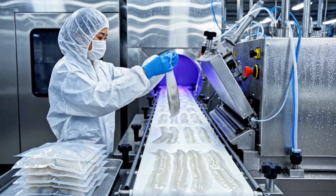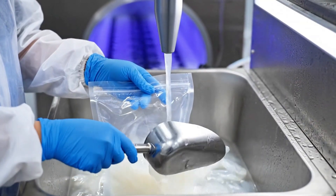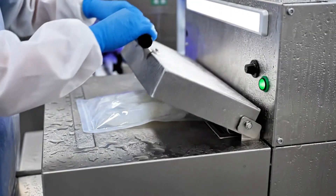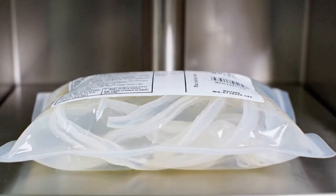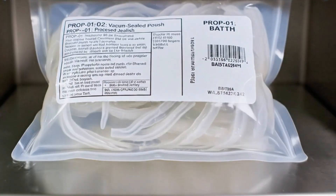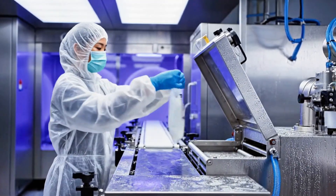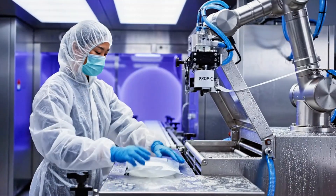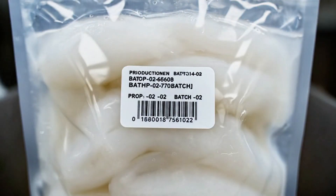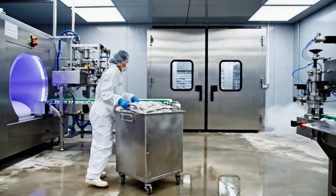They are then vacuum sealed in multi-layered polyethylene pouches, often with a small amount of brine solution to maintain freshness. The packages are labeled with batch numbers and stored in refrigerated rooms at 4 degrees Celsius until shipment.